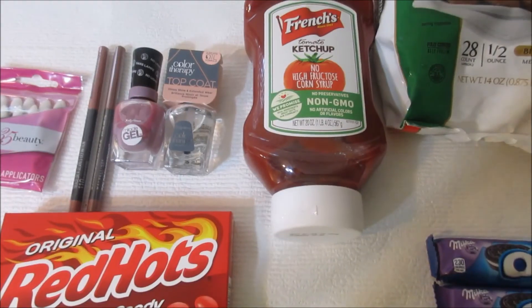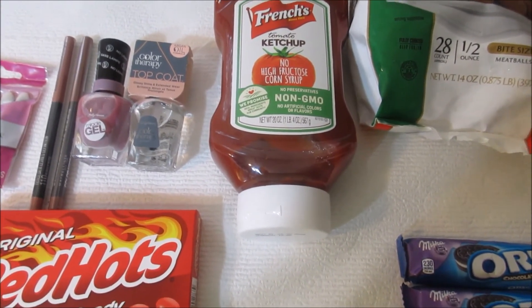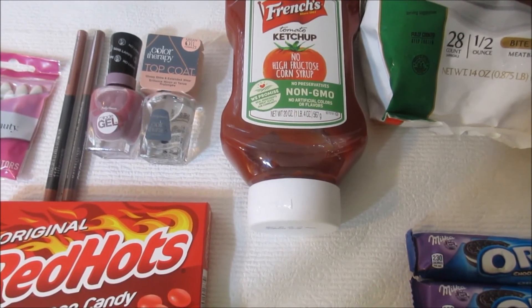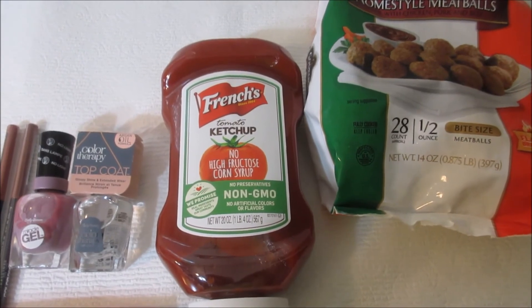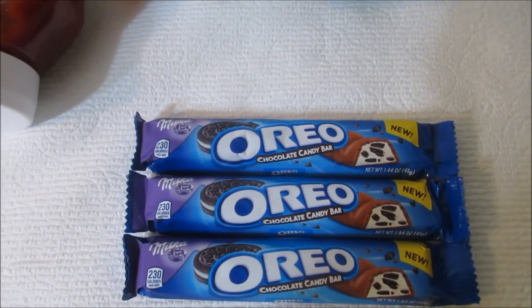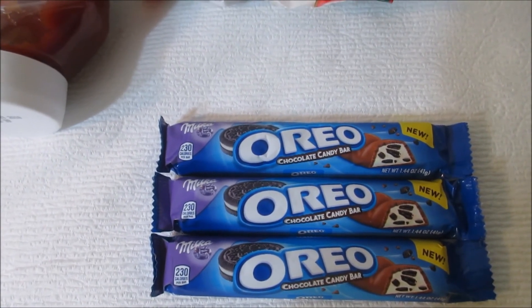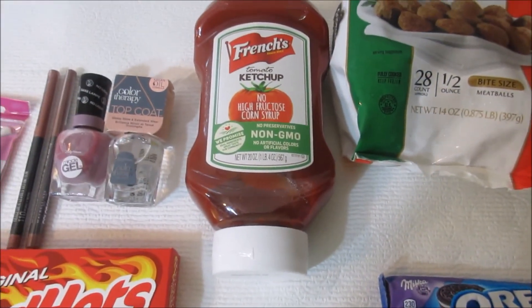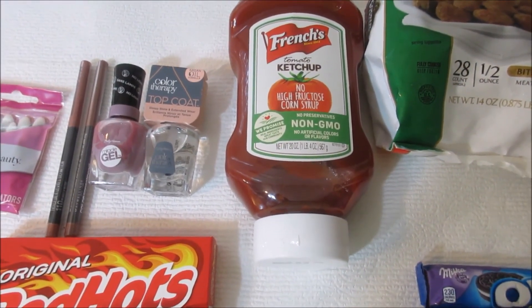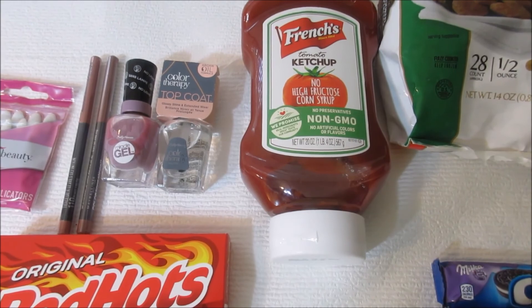I wanted to share these deals in case you all wanted to go out and grab some of them. The Sally Hansen rebate is still on Checkout 51, and the ketchup and meatballs are still on Checkout 51 at this moment. The candies are still on the Ibotta rebate. If you have Checkout 51 and Ibotta downloaded on your smartphone, you can get in on some of these deals. That's it for me today — I hope this was helpful. Have a great day, thanks for watching, and I'll see you on the next vlog!